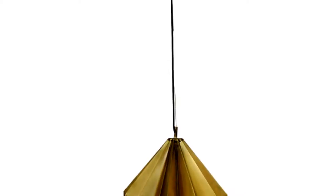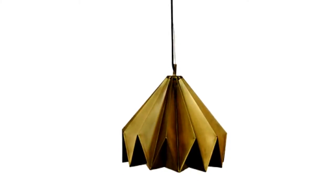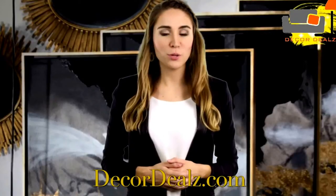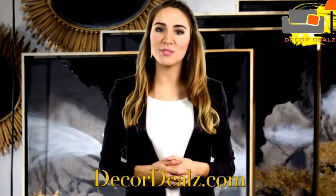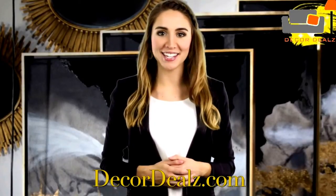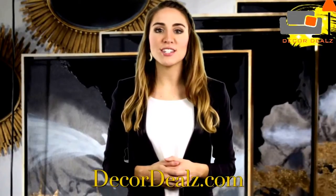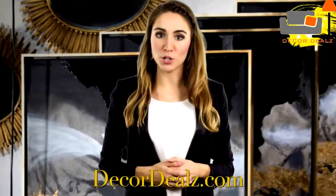And this antique ceiling fixture that adds style to any room. Esther picks the best designs for Decor Deals to provide shoppers with the ultimate home decorating experience online. With high-quality, unique pieces at wholesale prices, Decor Deals is the number one destination for home decor.